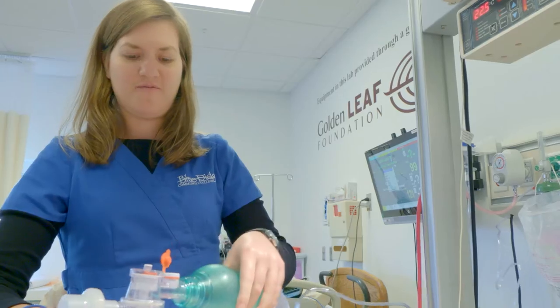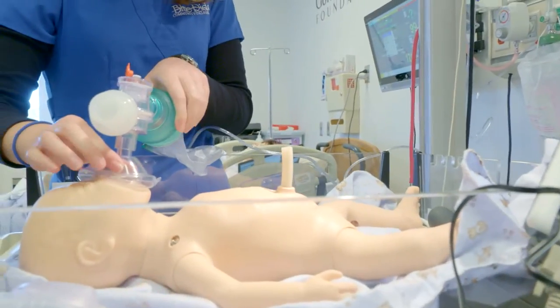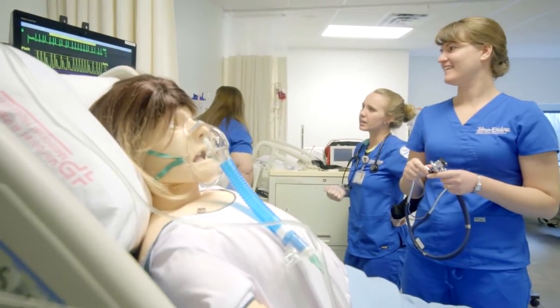This is our high fidelity sim lab. This lab enables us to see real-life scenarios without the pressure of it being a real-life person.